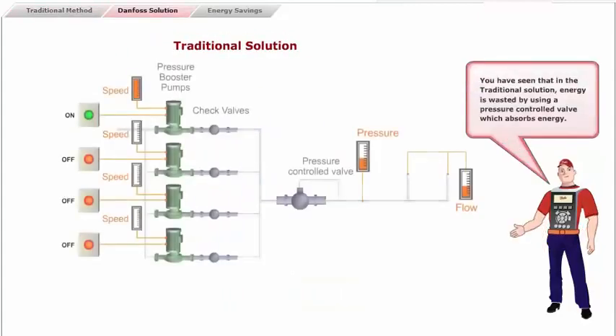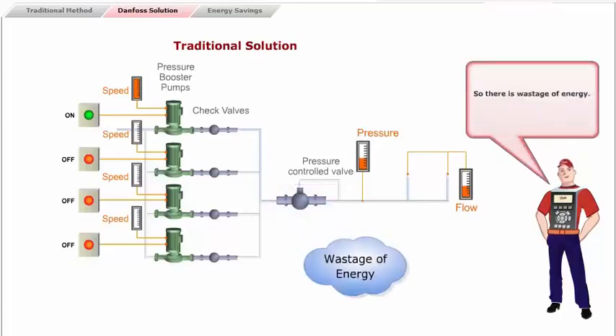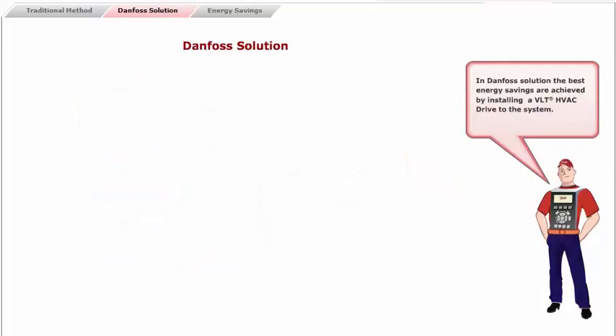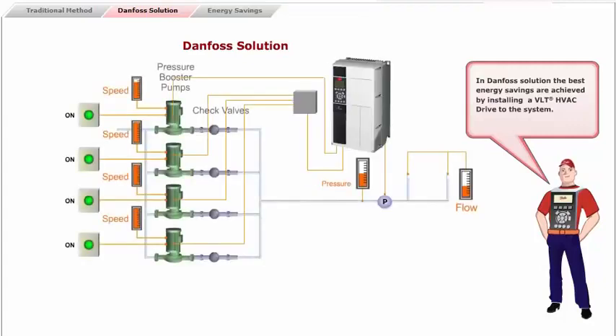In the traditional solution, energy is wasted by using a pressure controlled valve which absorbs energy. So there is wastage of energy. To overcome this wastage, that is where the Danfoss solution comes into play. In the Danfoss solution, the best energy savings are achieved by installing a VLT HVAC drive to the system.